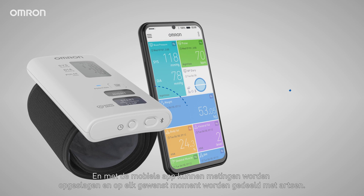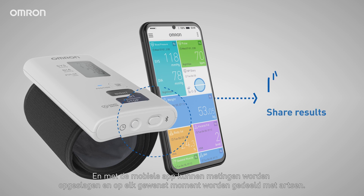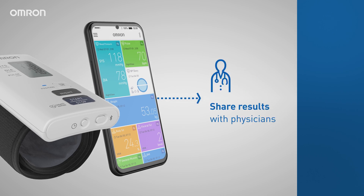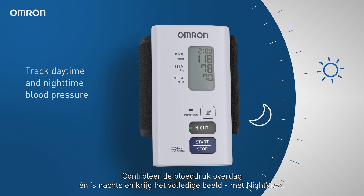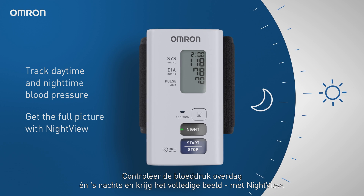With a mobile app, readings can be stored and shared with physicians at any time. Daytime blood pressure is only half the picture. Track daytime and nighttime blood pressure to get the full picture with Nightview.